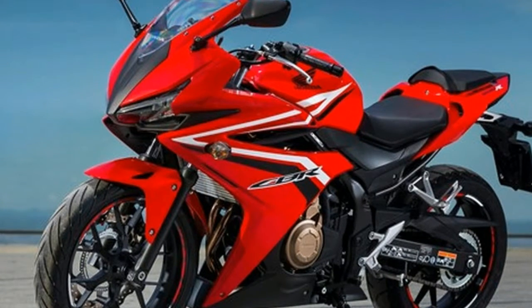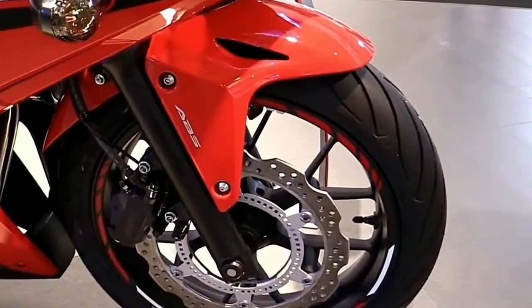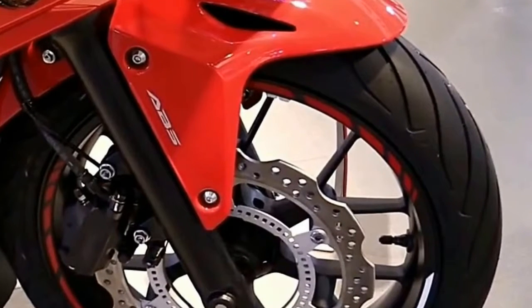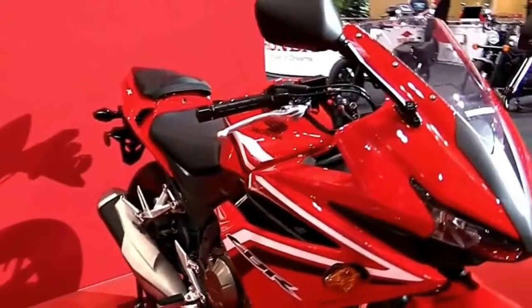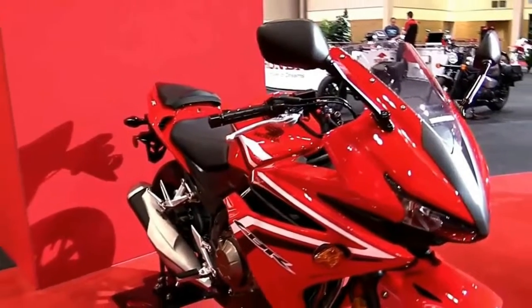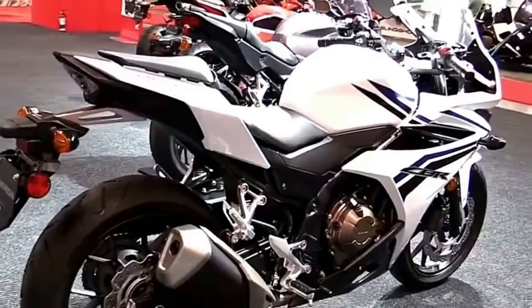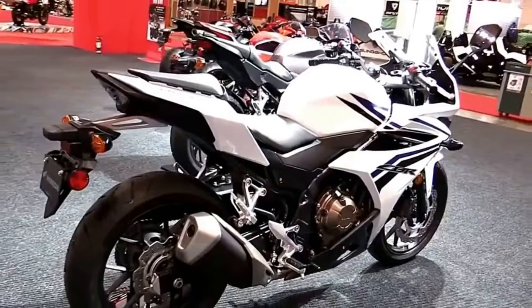Compact and refined to the last detail, the CBR650F's liquid-cooled inline four-cylinder engine produces responsive acceleration that instantly gets the blood pumping from low revs right up to the 11,000 revolutions per minute redline. PGM-FI fuel injection delivers reactive throttle feel and good fuel economy.